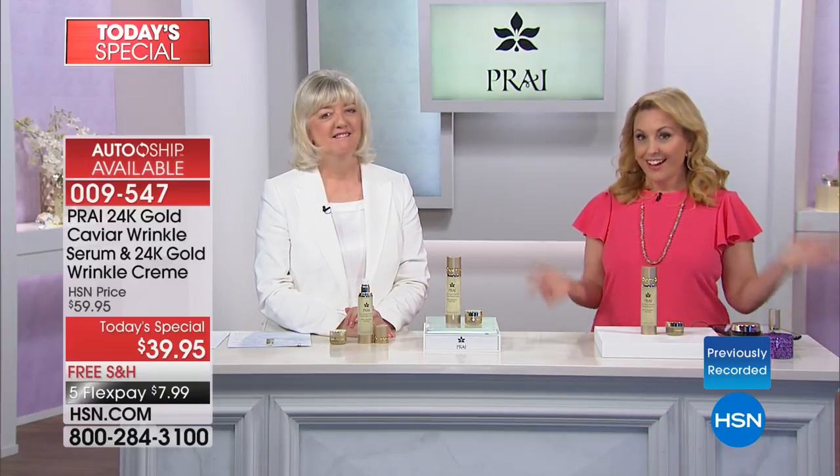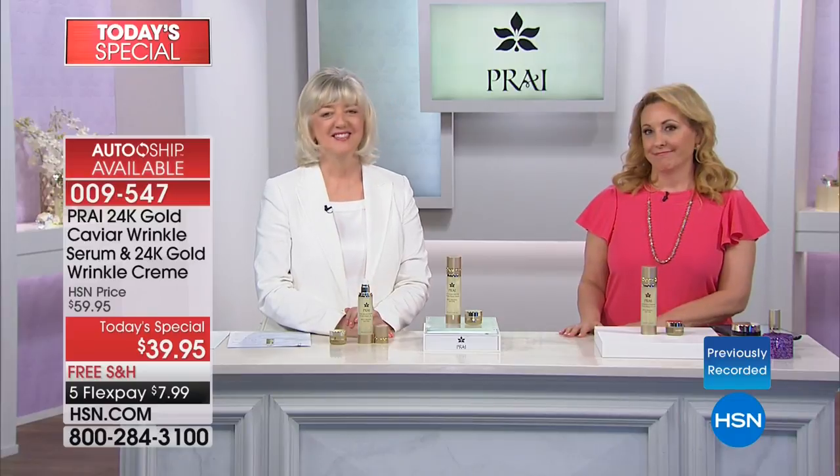I'm going to be 65 in October. Wow — 65 in October. I can't believe I'm going to be 65.